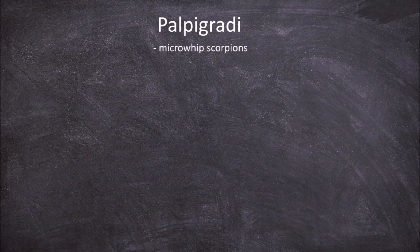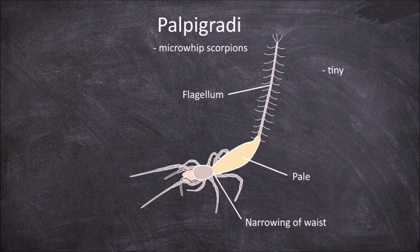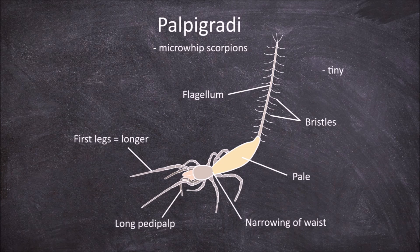The next order is the Palpigradi, which are the microwhip scorpions. Members of this order are tiny and have a narrowing of the waist. They are usually pale in colour. The most distinctive feature of this order is that the abdomen terminates in a whip-like flagellum that is covered in bristles. Members of this order also have the first set of legs used for sensory purposes instead of locomotion. They have long pedipalps that are used in locomotion, making it look as if they have 5 pairs of legs. They also have no eyes.